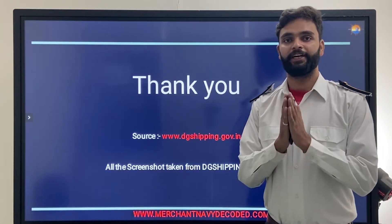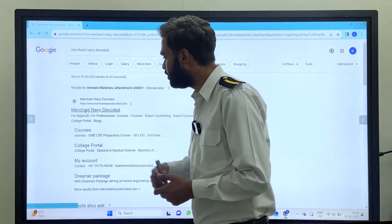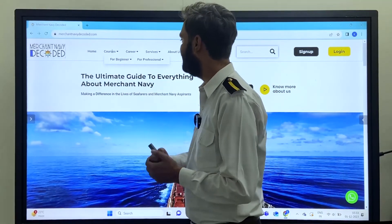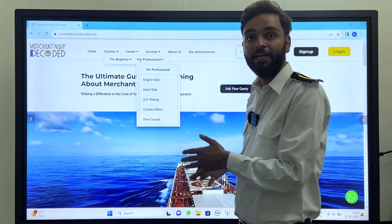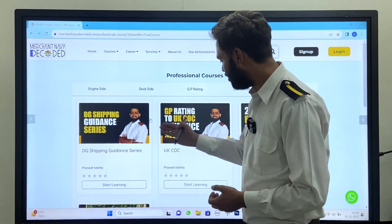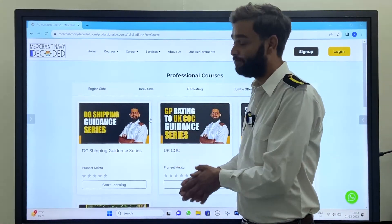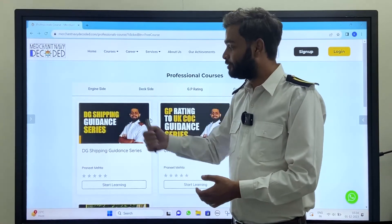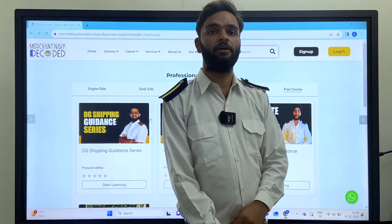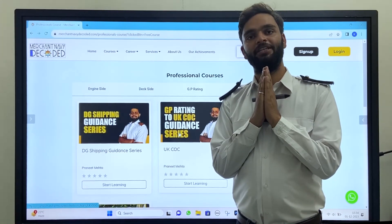Get your DC Advanced Certificate and earn more as an officer on ship. For more information, visit our official website www.merchantabdecoded.com. Go to the Courses section — under Professional you will find our free DCPing series along with free courses ranging from GP Rating to UK COC and Second Mate exam guidance. For any queries, tap the WhatsApp button on the site and we will solve your query. Merchant AB Decoded will always be with you.